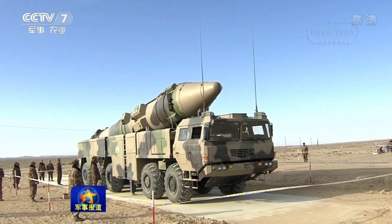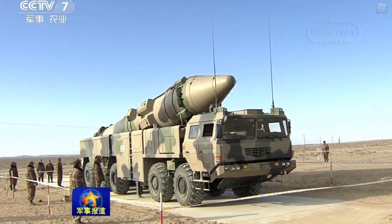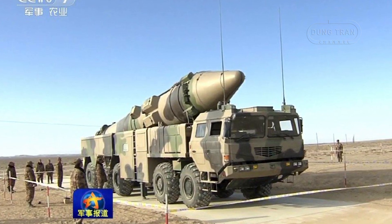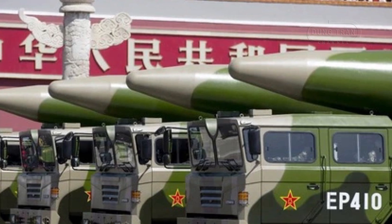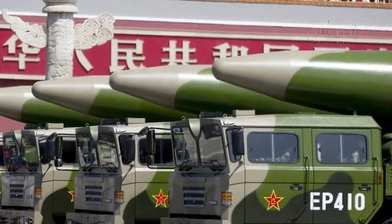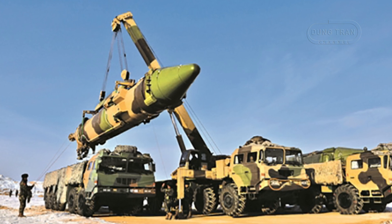This solid-fueled, road-mobile missile boasts a two-stage propulsion system, allowing it to deliver a 600 kg payload up to a range of 2,150 km. The DF-21D is equipped with maneuverable re-entry vehicles and advanced terminal guidance systems, ensuring high accuracy with an estimated circular error probable of about 20 meters.